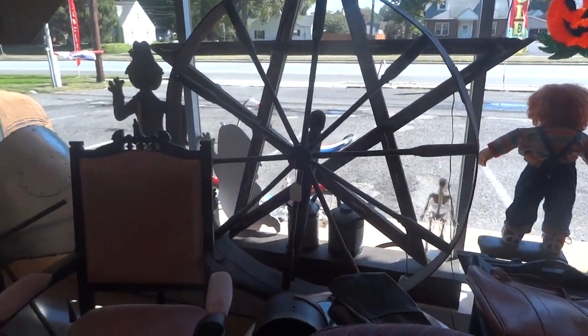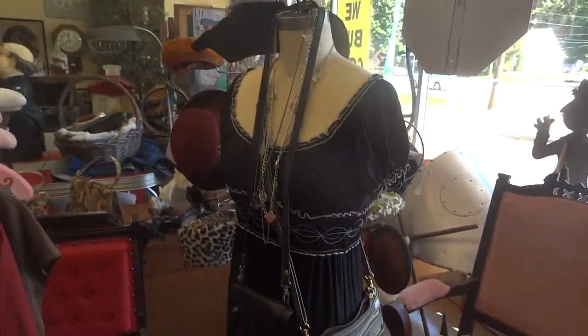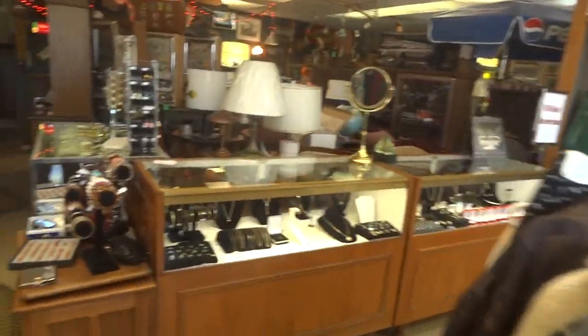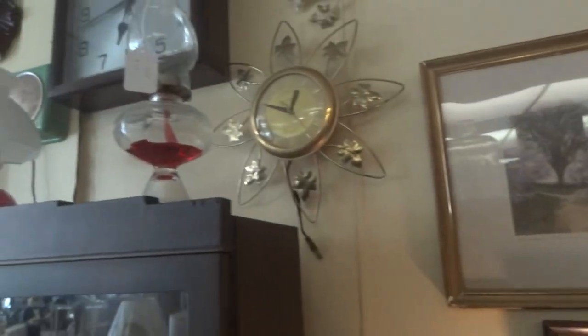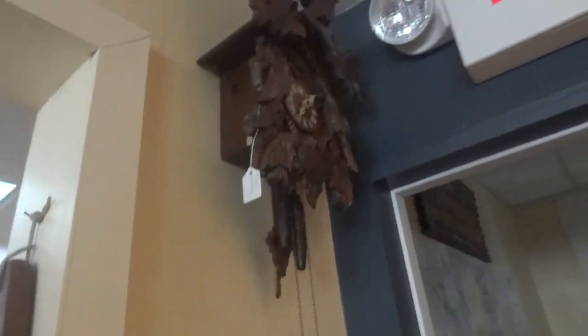That is a spitting mule. We have some wall paintings. Our vintage clocks. Our cuckoo clock.